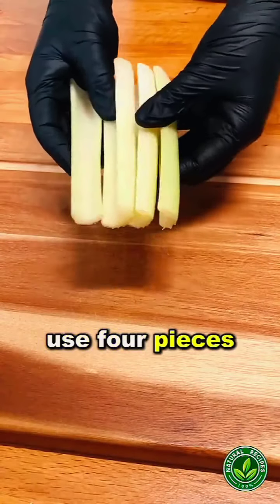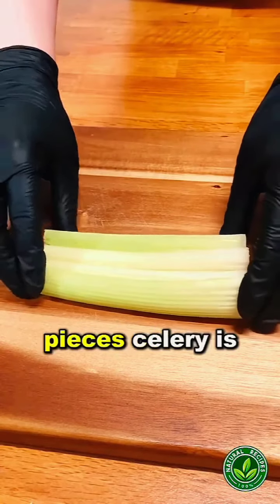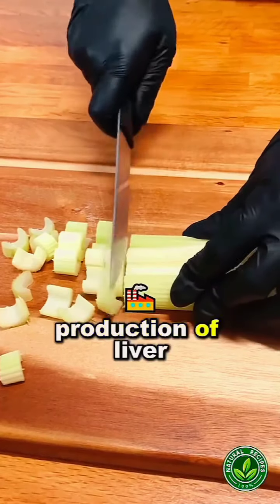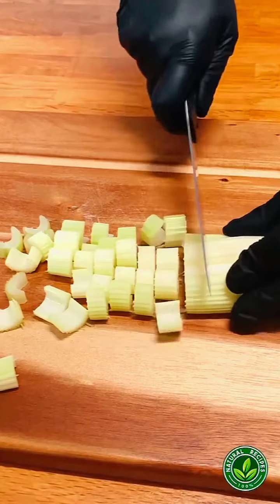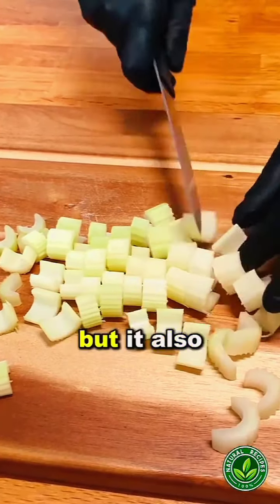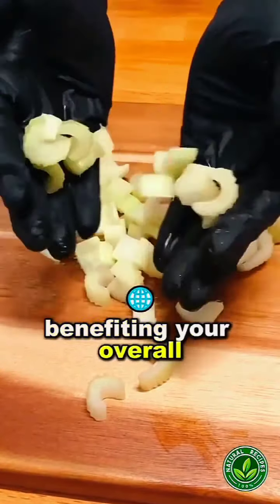We will also use four pieces of celery, equivalent to about 100 grams. Cut them into pieces. Celery is rich in phytochemicals that promote the production of liver enzymes responsible for eliminating toxins from the body. Eating raw celery not only helps reduce liver inflammation, but it also helps maintain an alkaline pH in the body, benefiting your overall health.